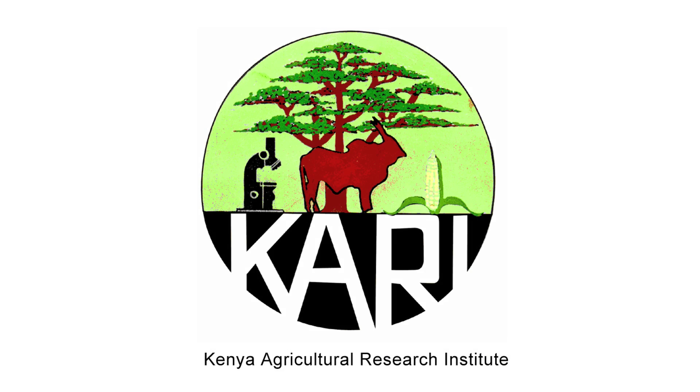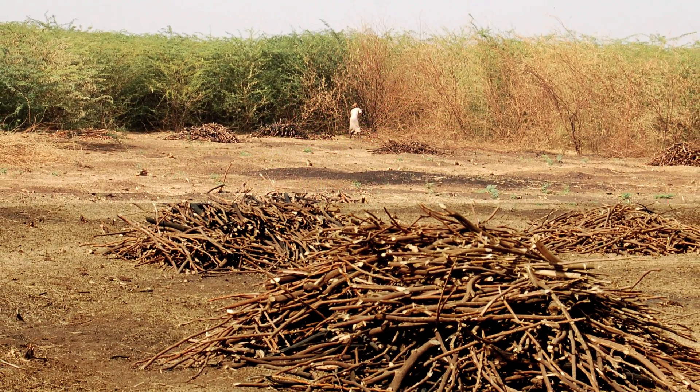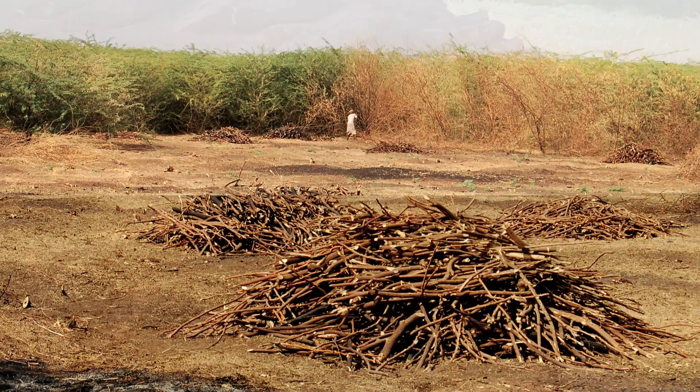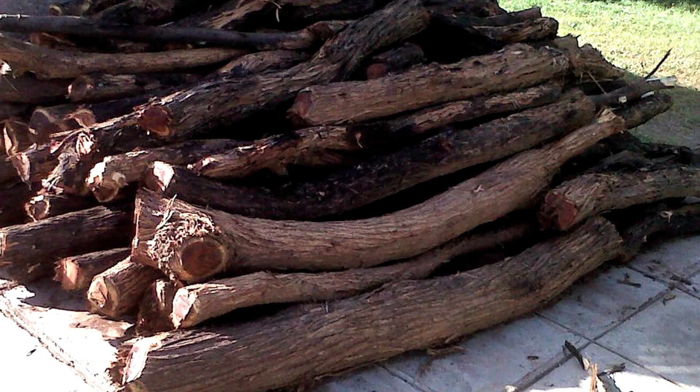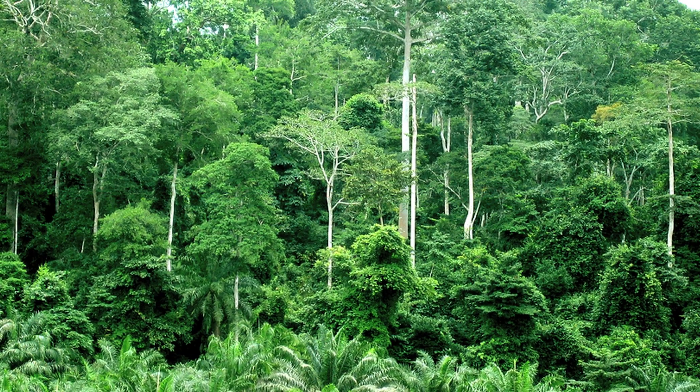We've also set up a collaboration with the Kenya government for a fuel source for our project. Mesquite, introduced from the Americas, is one of the most invasive species in Kenya today. We'll be using mesquite to fuel our stove project and we won't have an impact on indigenous forests in Kenya.